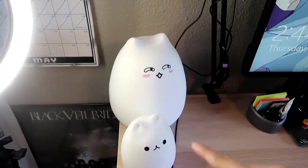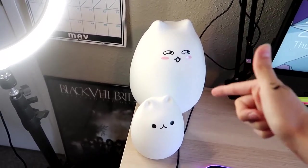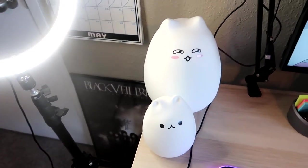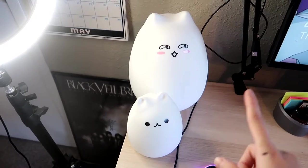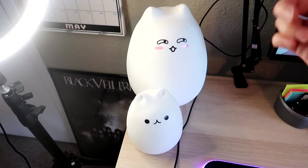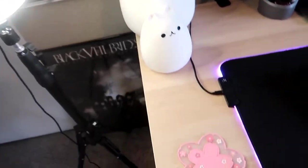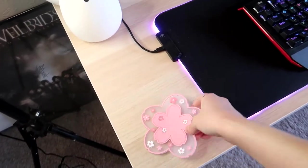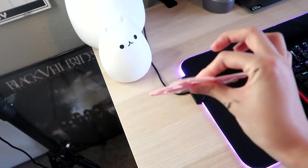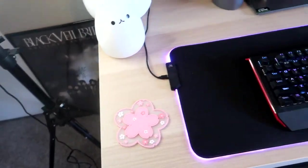Moving on, I have my two cute little LED kitties. This one came with a remote and is squishy, and this one is battery-powered and squishy. I got them at Dave and Busters, but they also have them on Amazon — I'll try to link them below. And then I have those famous sakura petal coasters. I got them in pink and white; I'm using the pink one and my boyfriend's using the white one. Really kawaii and I love it.